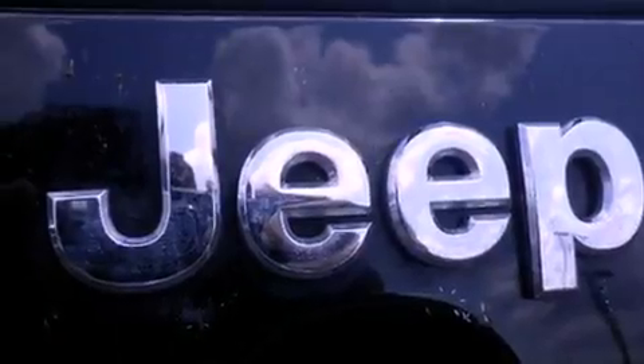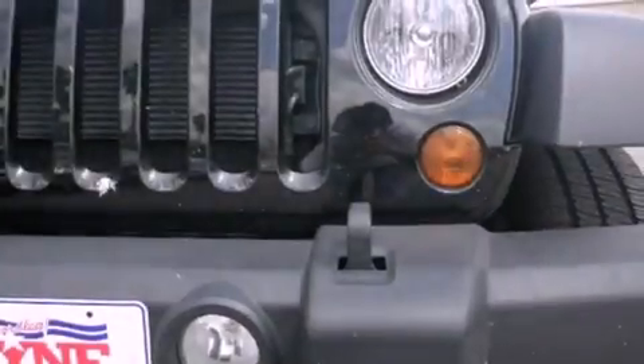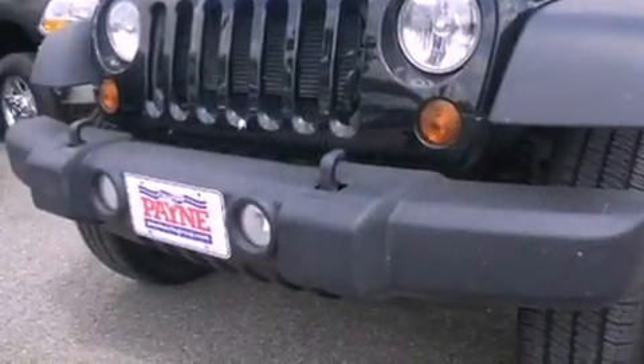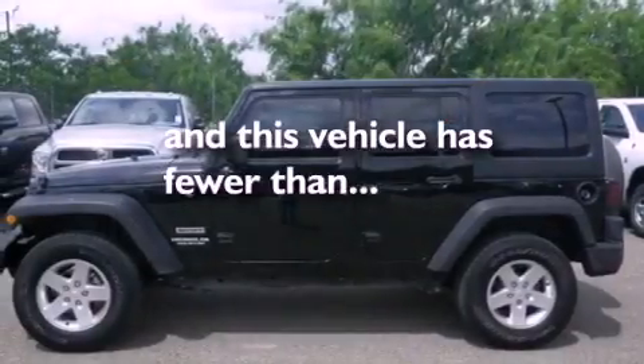Features include traction control and stability control systems, air conditioning, cruise control, front fog lights, an anti-lock braking system, a passenger side airbag, and this vehicle has less than 3,000 miles.